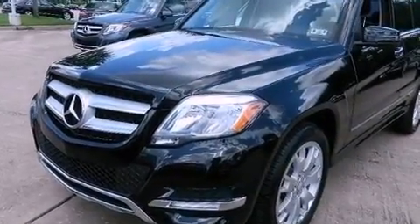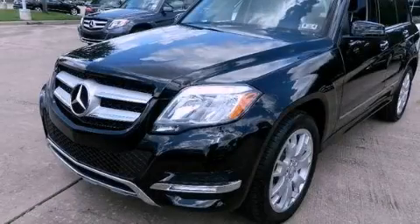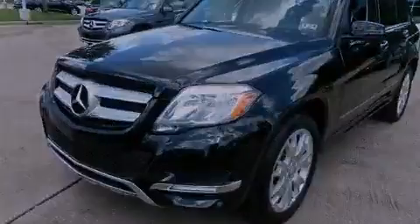Contact us today and schedule your opportunity to see this vehicle in person. Thank you very much.